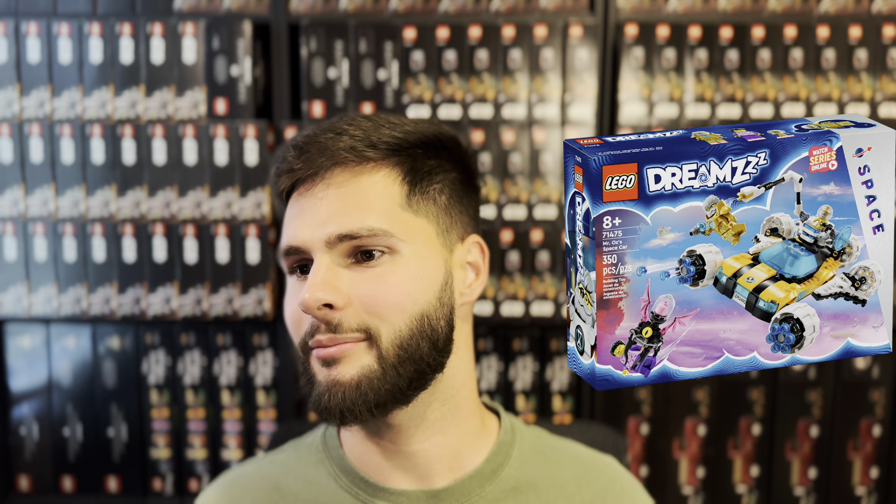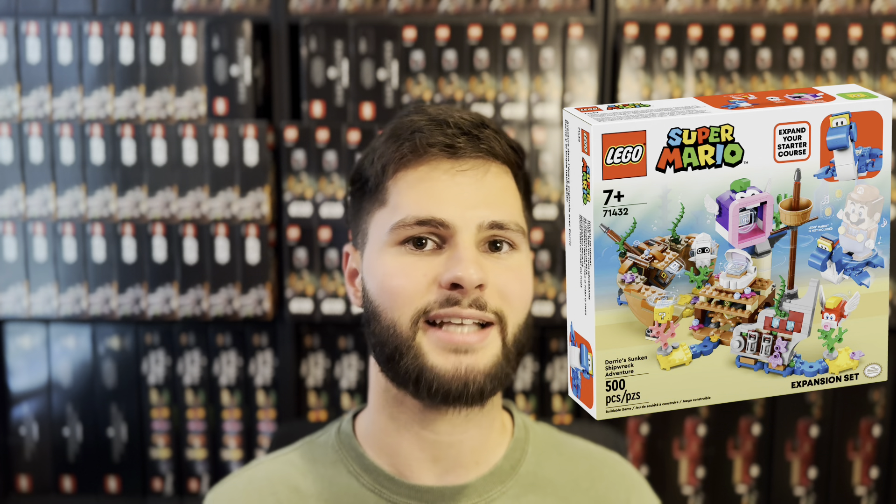Mr. Oz's Space Car, set number 71475. If this set doesn't get discounted heavily like many of the other DREAMZzz sets have been, there could be some potential for investing, but I doubt I'll be picking any up. Penguin Family Snow Adventure, set number 71430 — I'm not a huge fan of the Super Mario theme in general. Most have not done well unless you got them significantly discounted, but with this one only having a year shelf life and never being discounted so far, it could be one of the better performers of the theme. Dory's Sunken Shipwreck Adventure, set number 71432 — this set also will only have a year-long shelf life. It'll be interesting to see if these new Super Mario sets perform better in retirement now that most investors are just passing up on this theme completely. And finally, Creative Color Fun, set number 11032. While this set is a Walmart exclusive, there's very little investment potential in classic sets and I'll only buy them at 80% off.